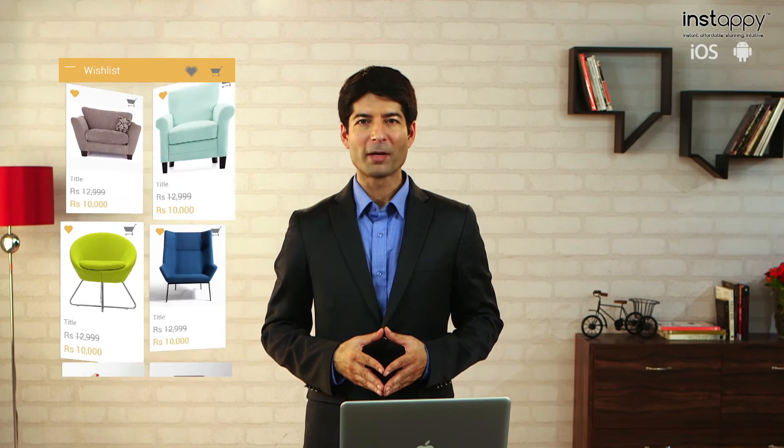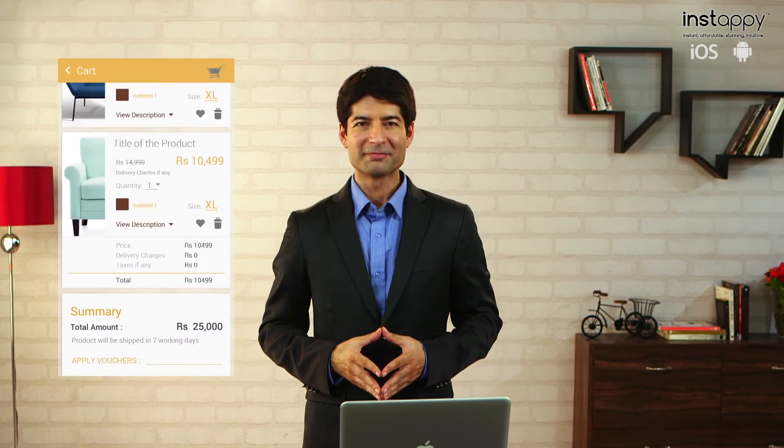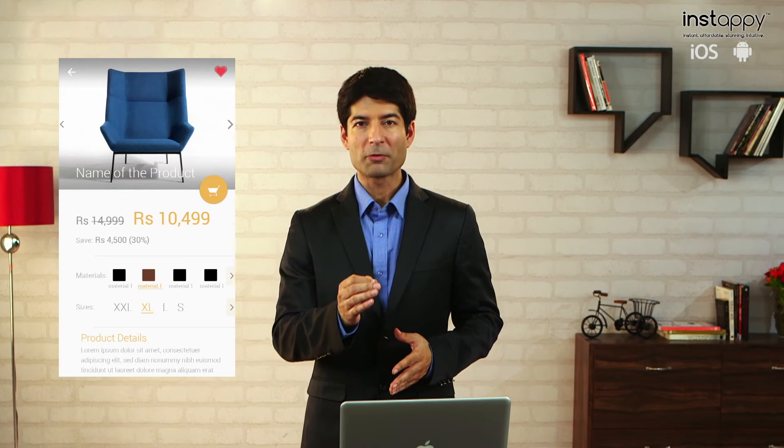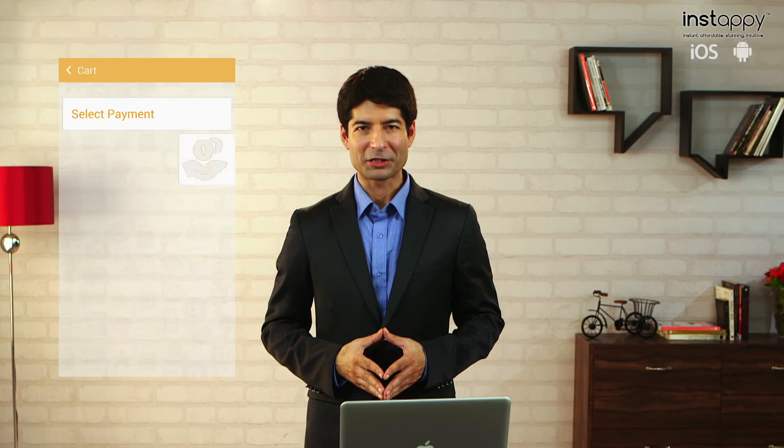Maybe you're a furniture store looking to sell your stuff online. Convert your business into a global mobile store with a dedicated retail app. Retail apps within Instapi are built for mobile commerce, equipped with inventory management and ready for secure payment gateway integration. Provide your customers the convenience of purchasing your products at their fingertips.